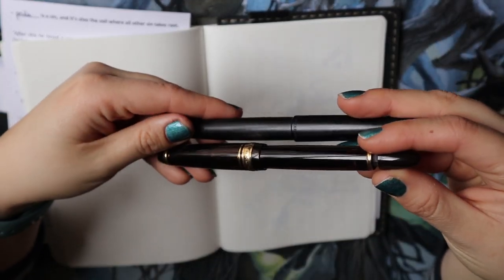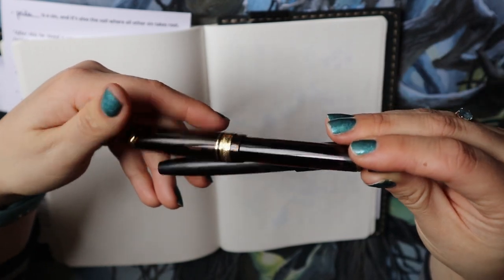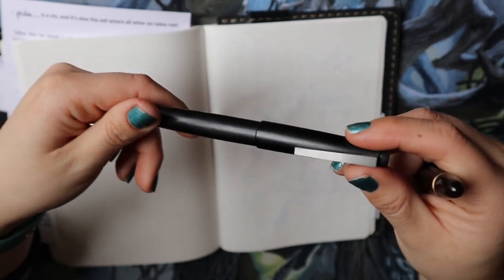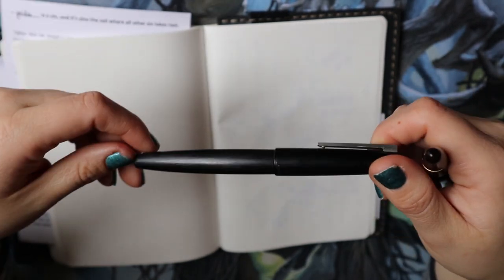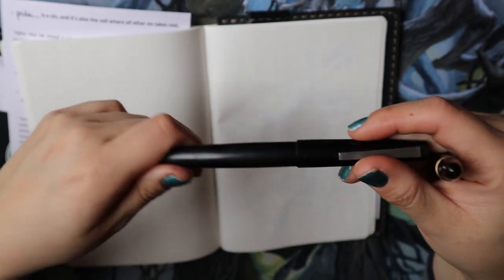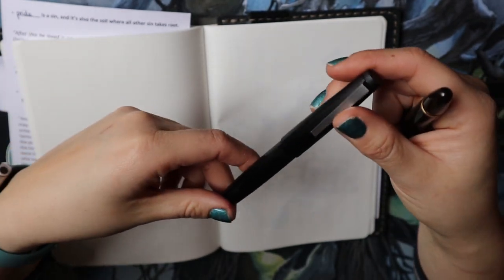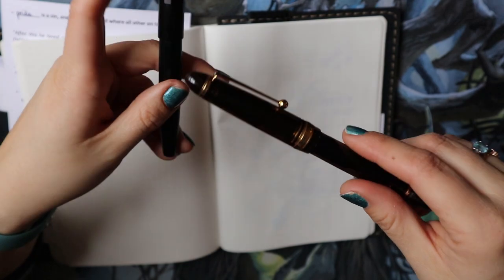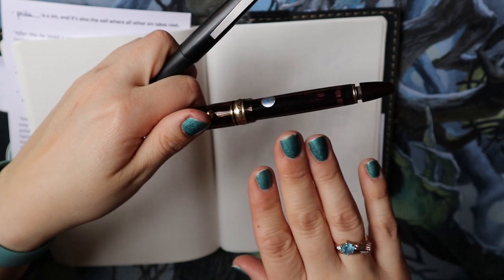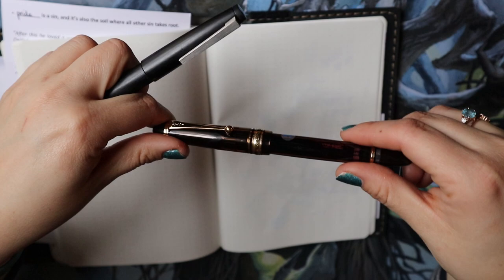The two pens are a Lamy 2000 and the Pilot Custom 823. The favorite is the Lamy 2000. I have talked about the Lamy 2000 plenty before — it was one of my favorite pens for a long time and one of my first gold nib pens. The 823 I have talked about before too: first it was not my favorite, then I started to like it a lot, and now I'm not super into it.